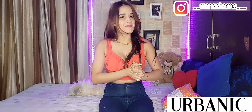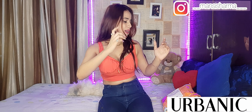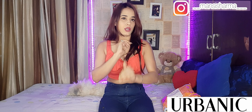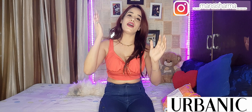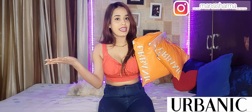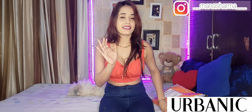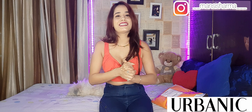Hey guys, it's Fransi and welcome back to my channel. I'm back with another haul video — this is an Urbanic haul video which includes very sexy tops at very good prices. I purchased everything under 2000 rupees. This is a 1000 rupee package and this is another 1000 rupee package. The tops from Urbanic are very good quality.